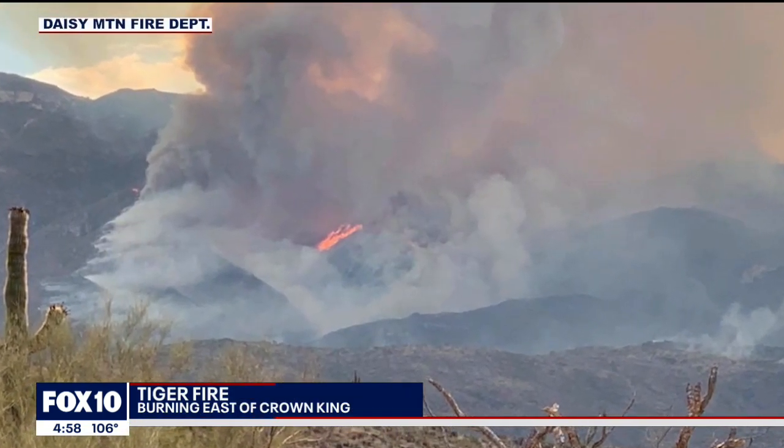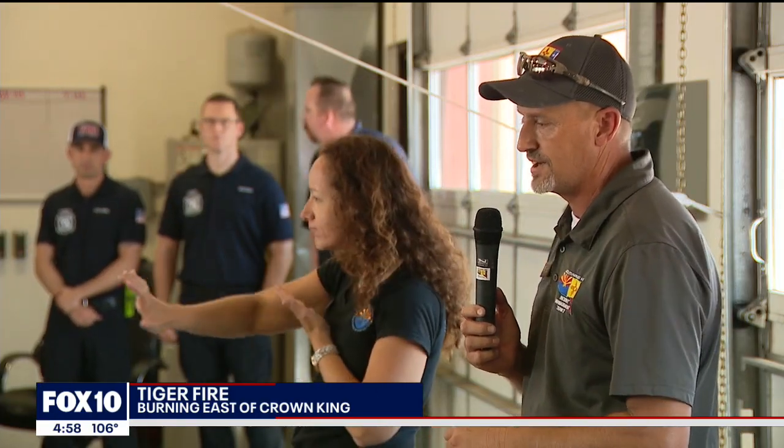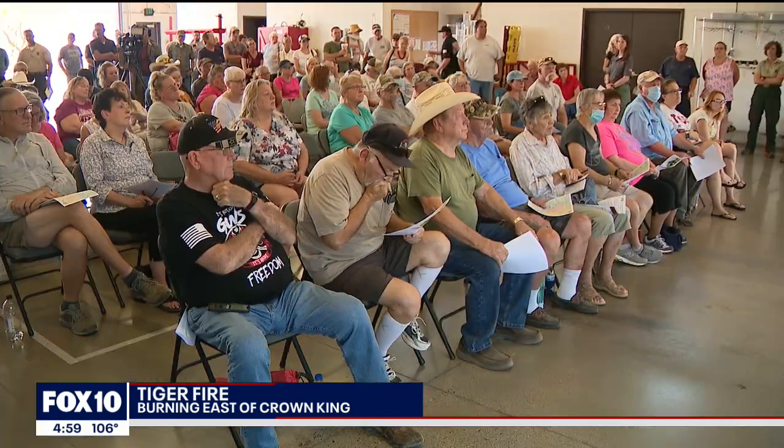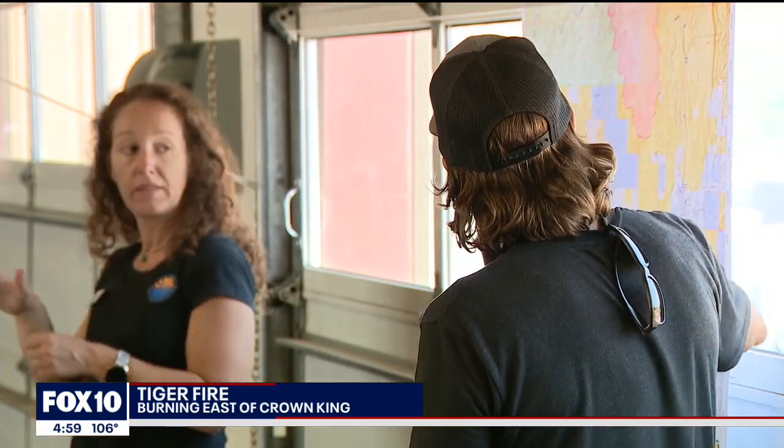Officials are telling us that the rain on Saturday slowed down the growth of this fire. Right now it sits at nearly 12,000 acres burned. But the most difficult part of the firefight is the location — it's very steep in this area with rough terrain. While fire crews are using aerial support to put out the fire, that is not enough. They need to attack this fire from below.